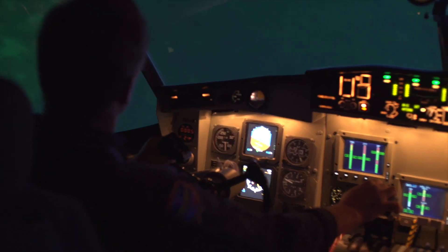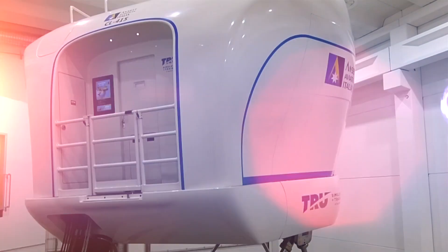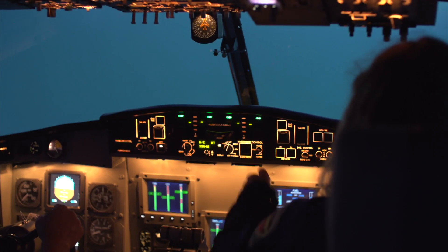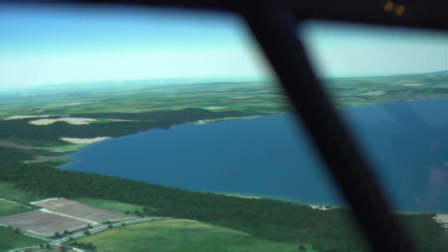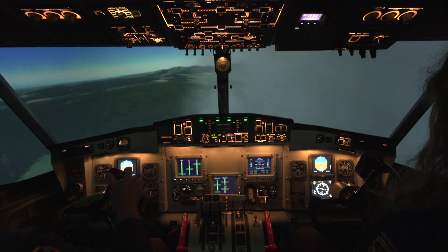Until now, no other simulator existed for this essential wildfire training need. Leveraging insights gained from developing the Viking Twin Otter Simulator, True designed the CL-415 trainer to deliver the ultimate high-fidelity experience, complete with vivid simulations of real pilot challenges.